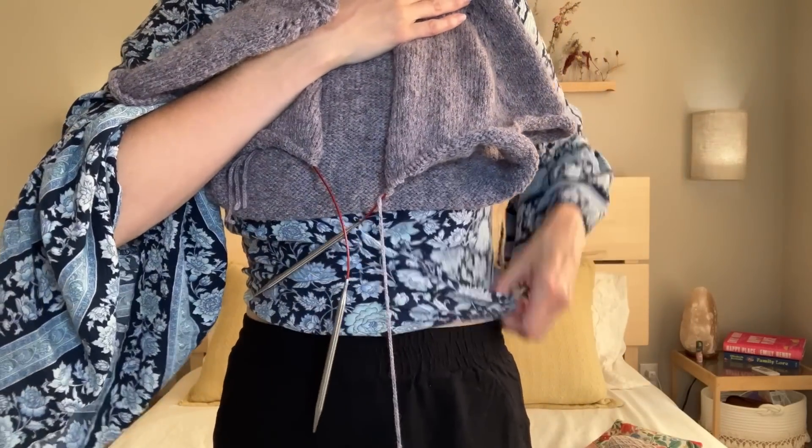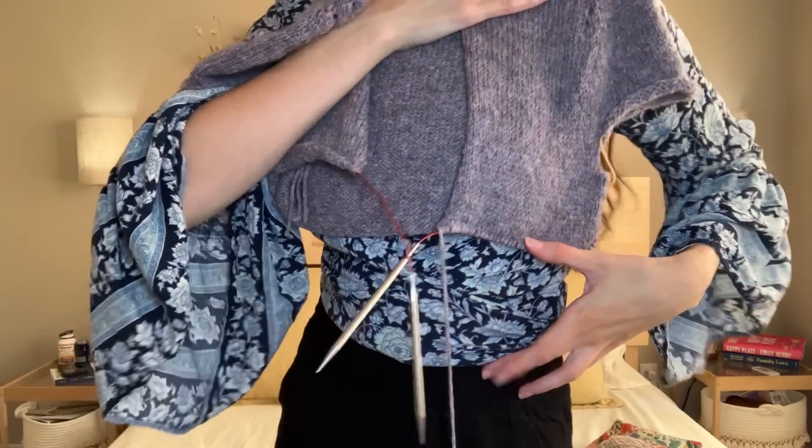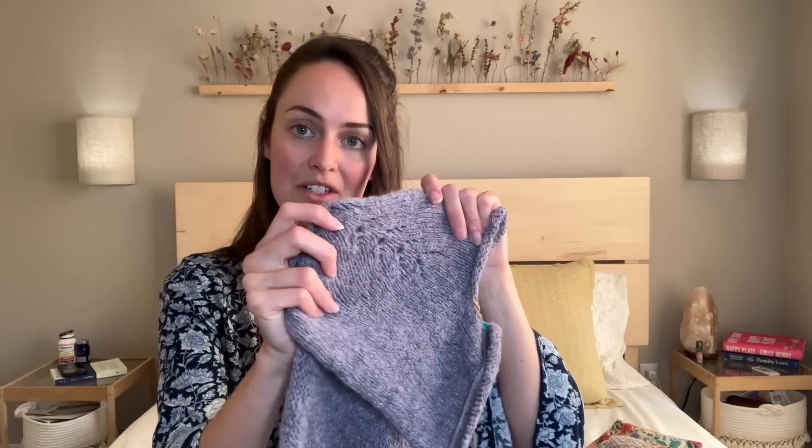She actually saw it today in person for the first time and loved it — she thought the fabric felt really soft and luxurious and absolutely loved the eyelet details. It's been going really smoothly and it's a really enjoyable knit. It doesn't take much brain space — I can just pull it out and knit whenever, in front of the TV, on the go, or at a coffee shop like my friend and I did today. It's totally easy to knit on while having a conversation or watching a show.